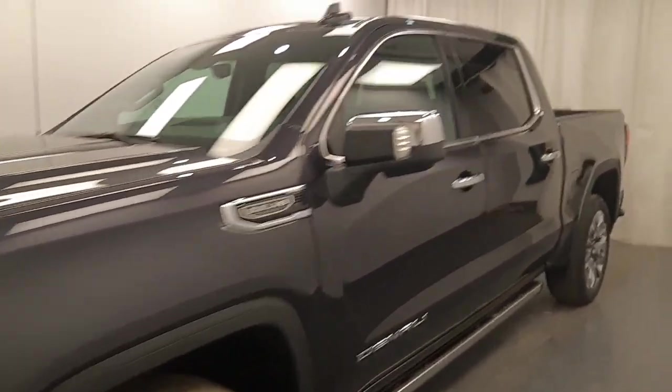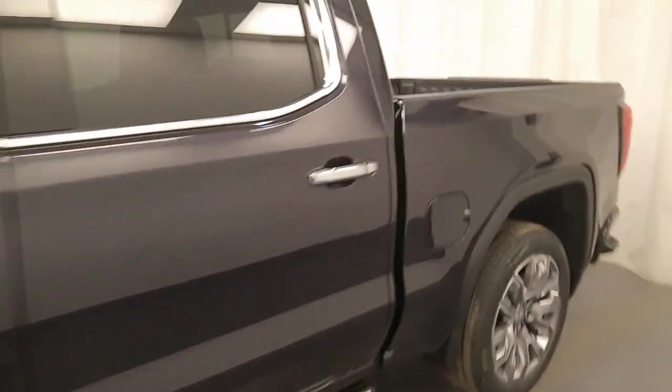We're reviewing stock number 243714 on a 2023 GMC Sierra Denali. Our exterior colour is Titanium Rush.